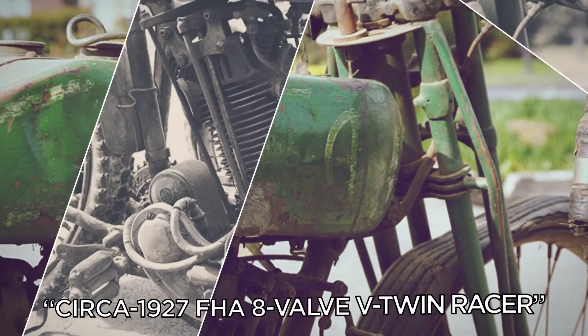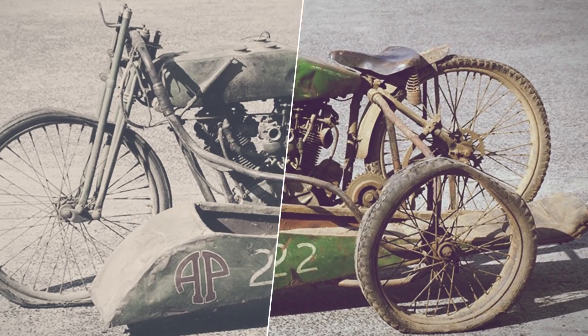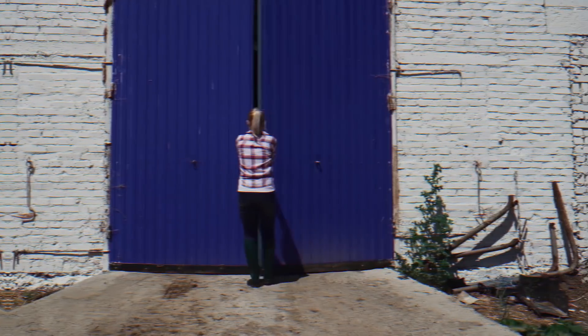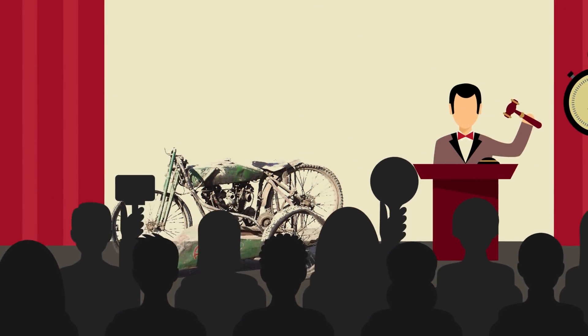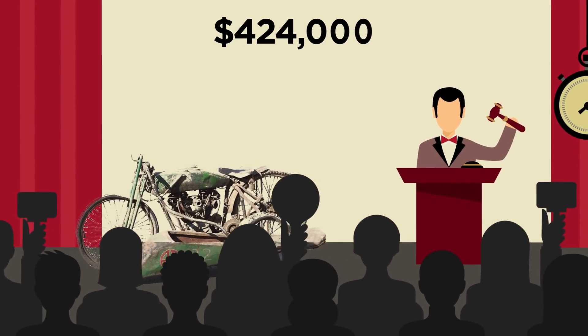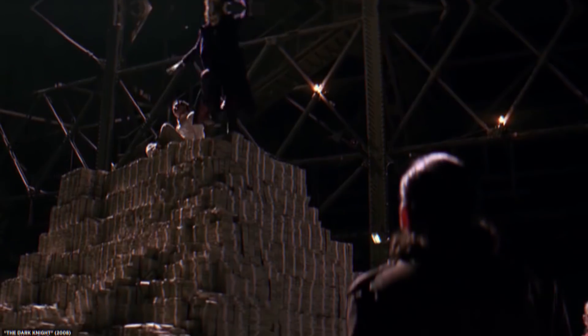This particular bike, a circa 1927 FHA 8-Valve V-Twin racer, complete with its scramble-type sidecar, was actually found in a barn and was one of fewer than 50 ever built. The antique Harley went on to sell for an impressive $424,000 when it came up for auction later that year. That's a lot of dough.